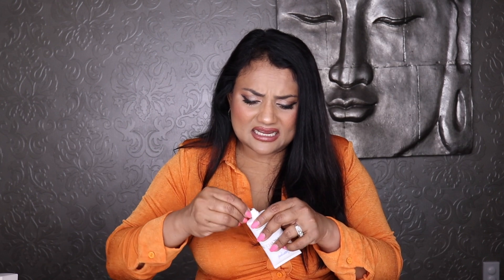I also got Supergoop Unseen Sunscreen — SPF 40 PA++++ — which is designed to be like a makeup-gripping primer. It's completely undetectable on the skin, works great under makeup, and has a gel consistency that goes on clear. You can see how invisible it is right on the skin — totally gel-like with no white cast.